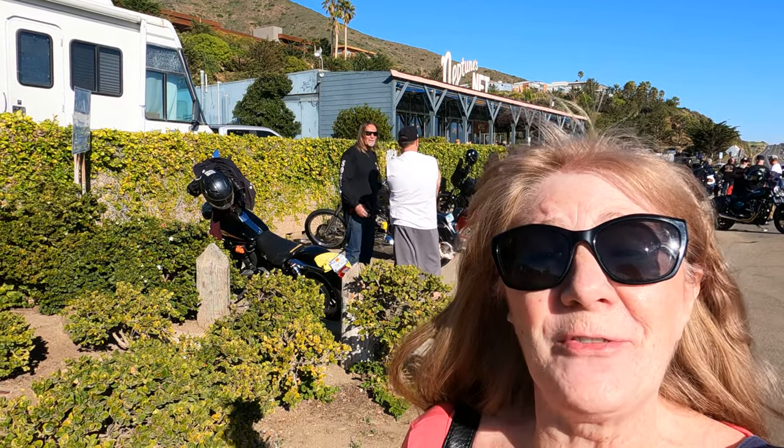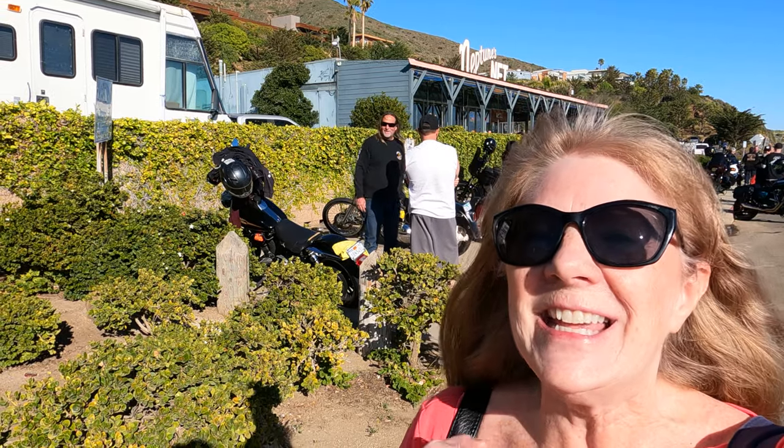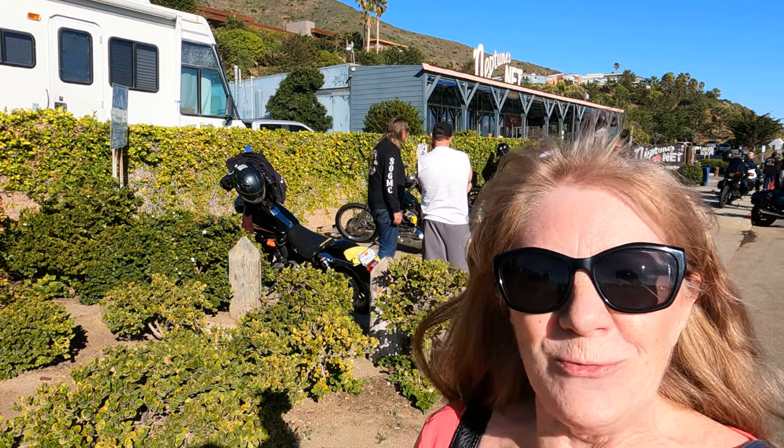Welcome back to my channel, and if this is your first time here, welcome. If you are interested in California travel, then this is the channel for you. Today I am in Malibu, California at the Neptune's Net Seafood Restaurant.